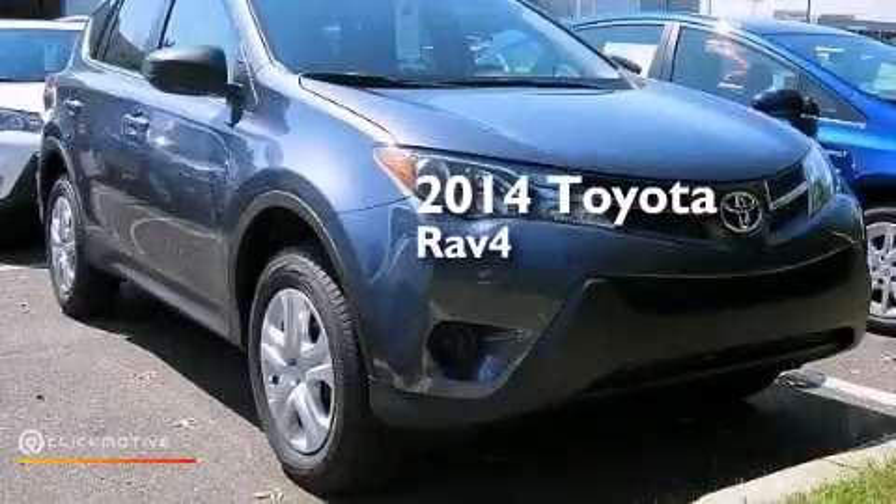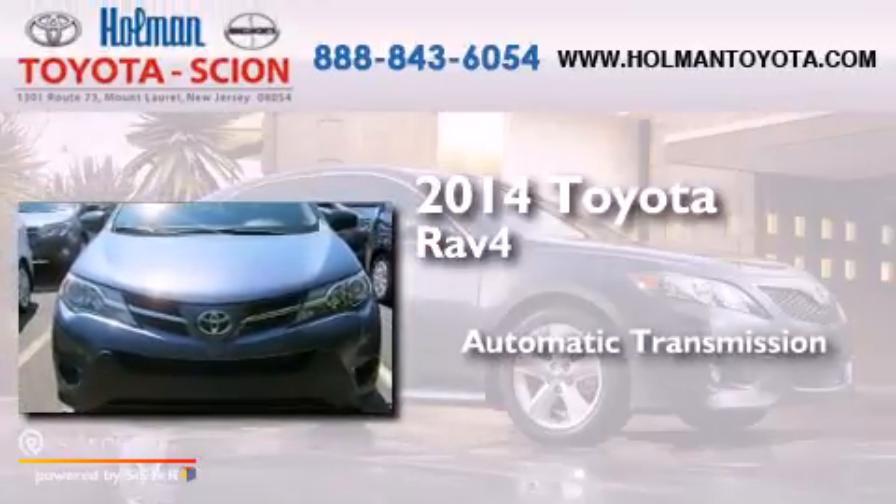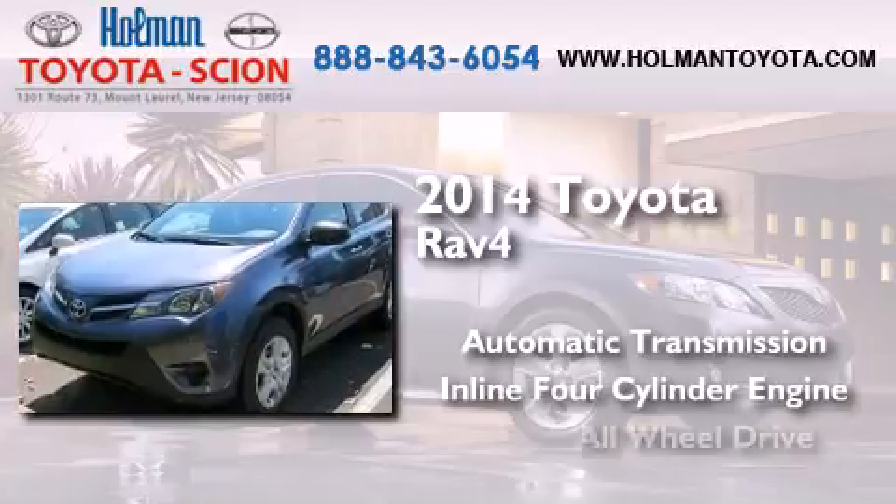This is a brand new 2014 Toyota RAV4. This crossover has an automatic transmission, an inline four-cylinder engine, and all-wheel drive.